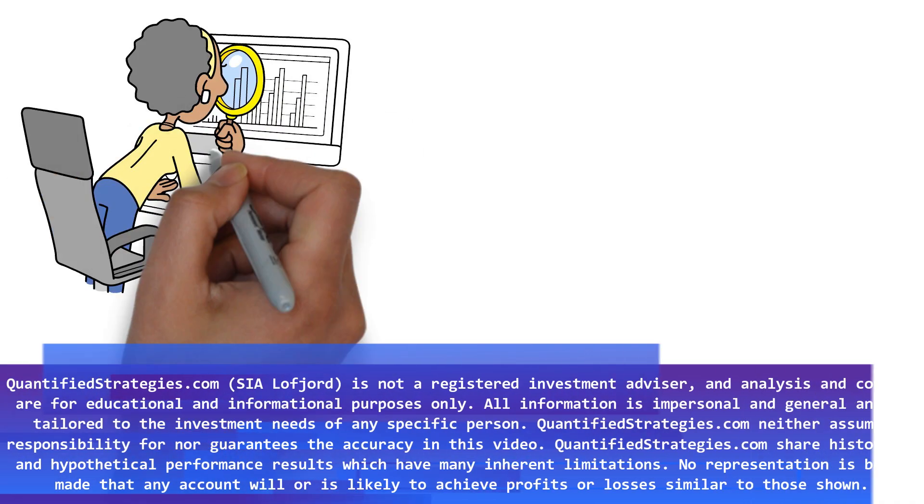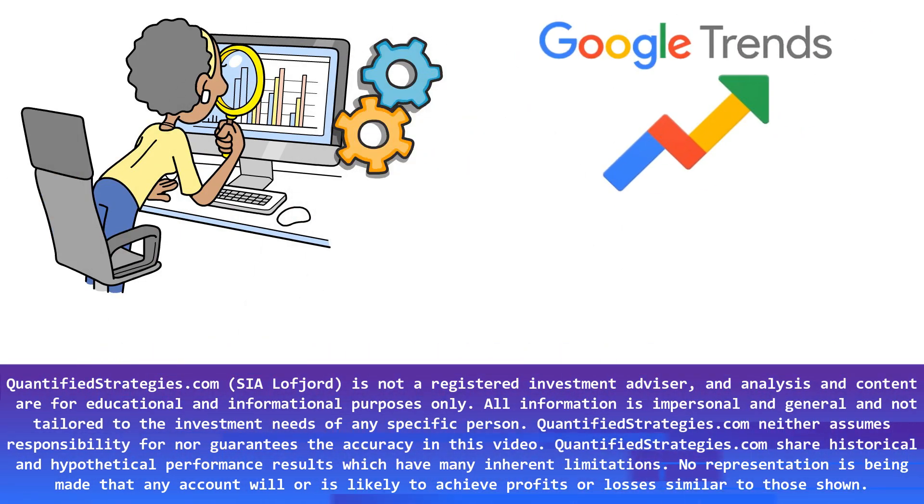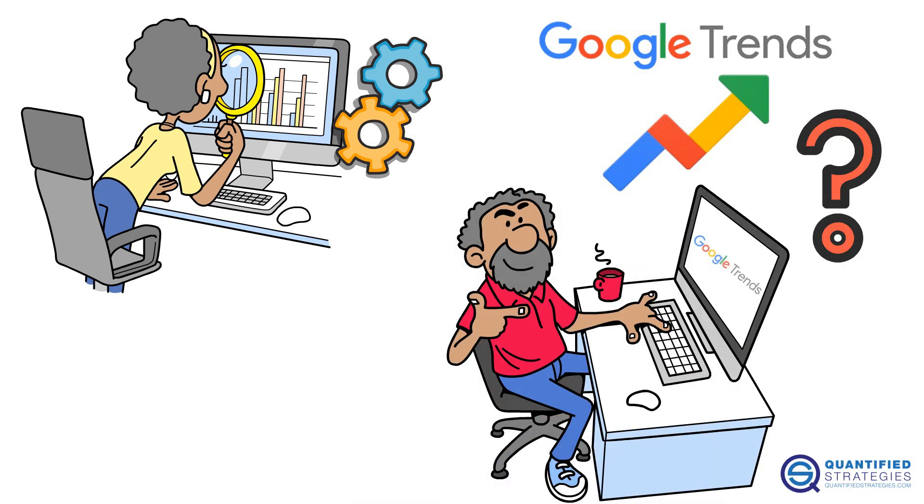What if you could predict stock market moves using a free tool you already know? We're talking about Google Trends. Can it really help you beat the market? Stick around to find out the truth, backed by research and stats.